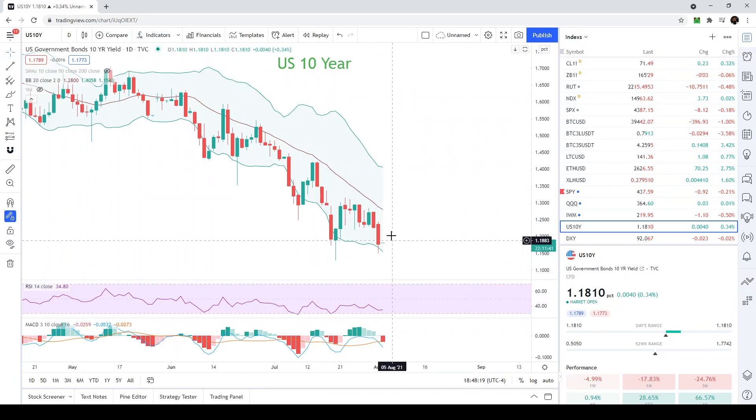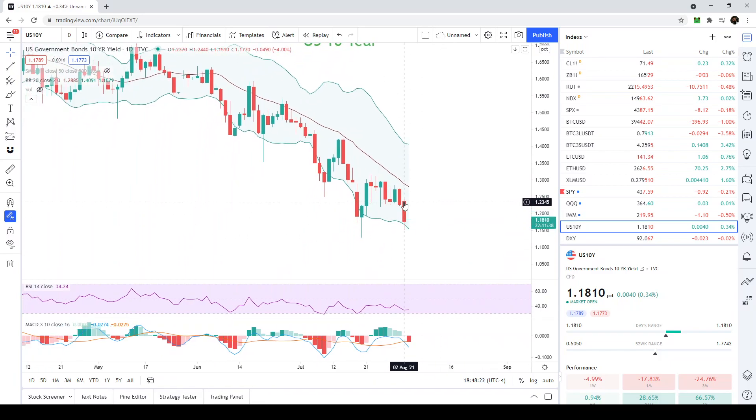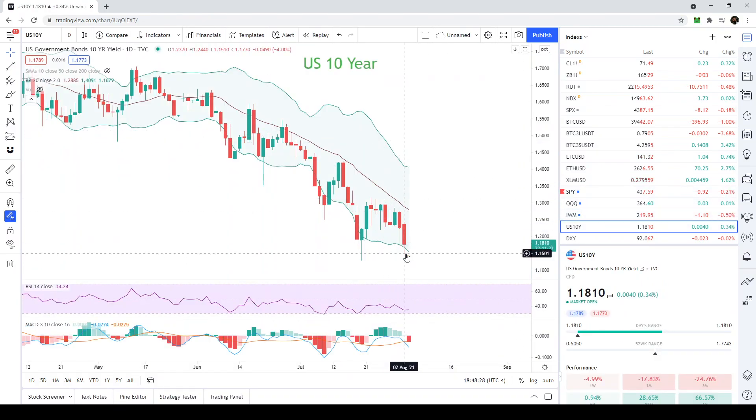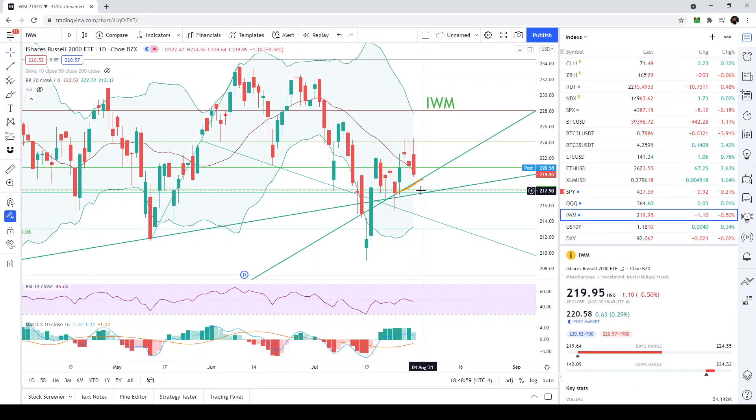The 10-year yield had a very red day today, similar to the IWM. We need to see if it continues falling. Overall the 10-year is oversold on the MACD, but the RSI is not a great sign — it's basically flat while price moved very drastically to the downside. That means we can still potentially fall much lower, which would be very bad for the IWM and could put us back around 217–218.